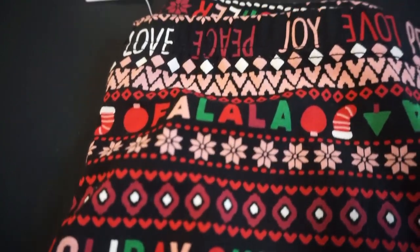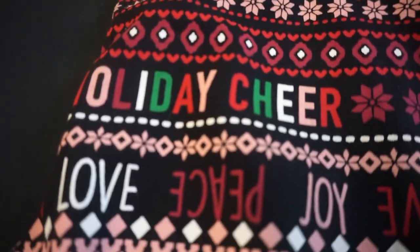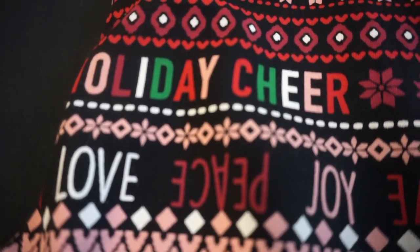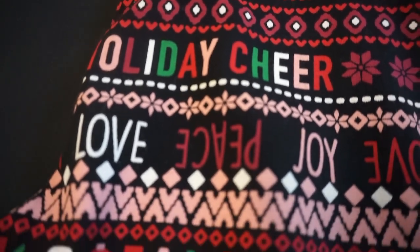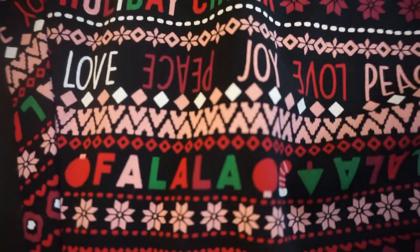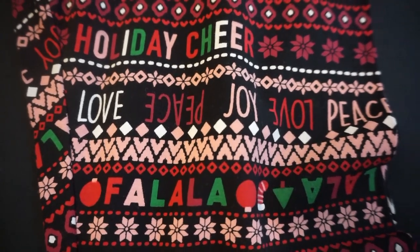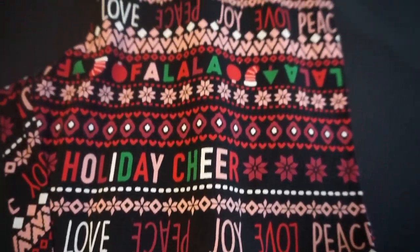I got these leggings — they were $5.98 regularly and I got them for about $1.49. I like the pattern on them. I found them in a mixed clearance bin — it was the only one I saw and it was my size, so I went ahead and picked them up.